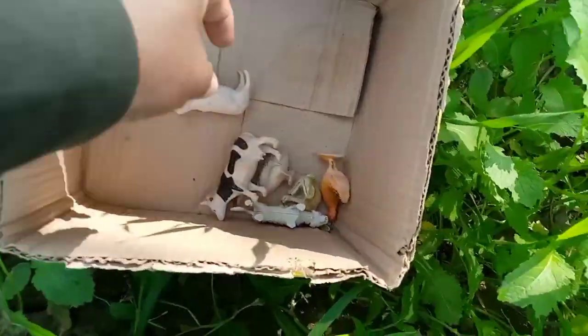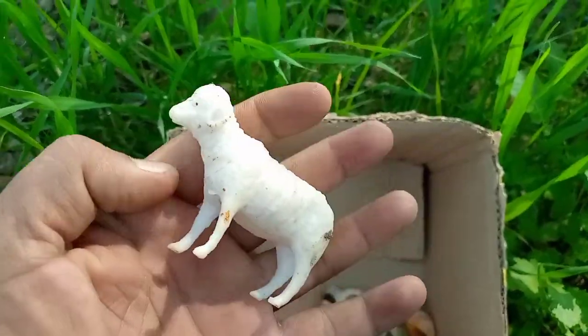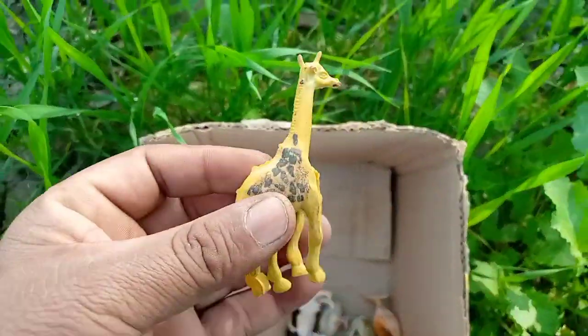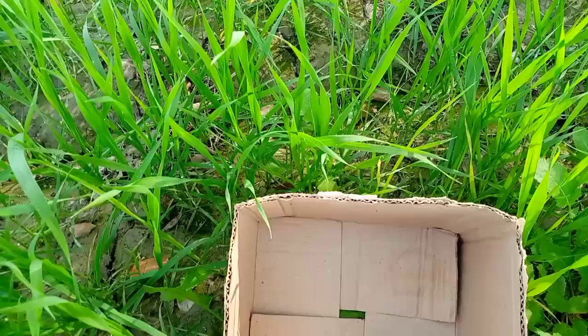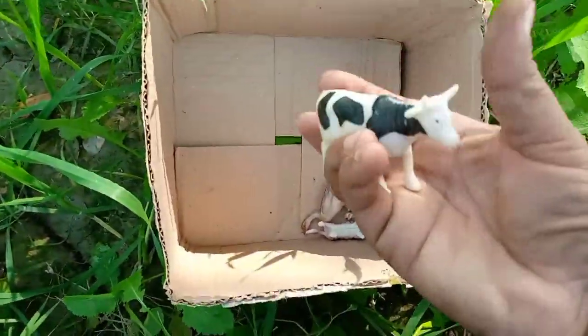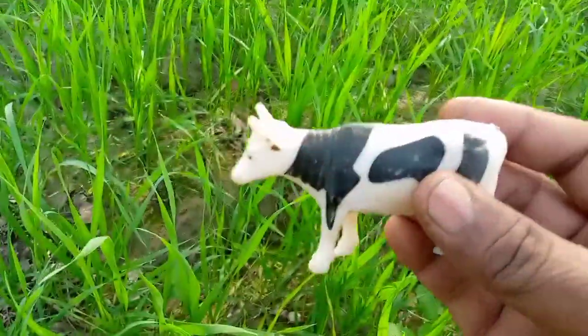Wow, cheap white sheep, amazing white sheep, wow. Zarafa, beautiful zarafa, yellow color zarafa, wow, amazing. Beautiful cow, black and white color cow, wow, amazing.